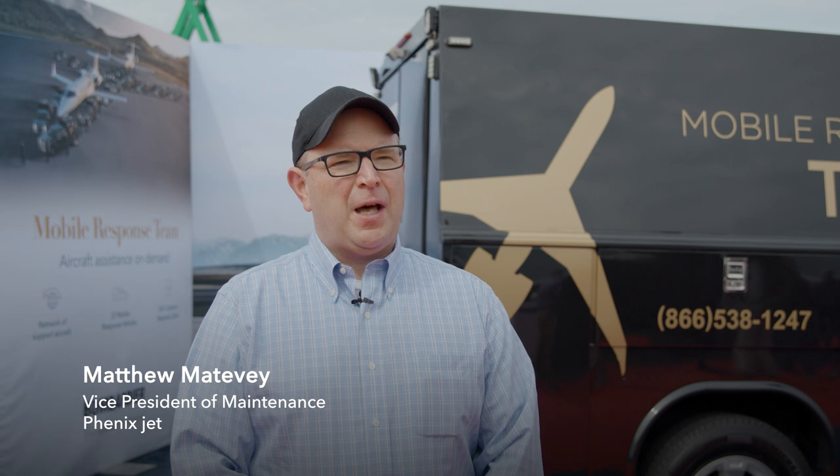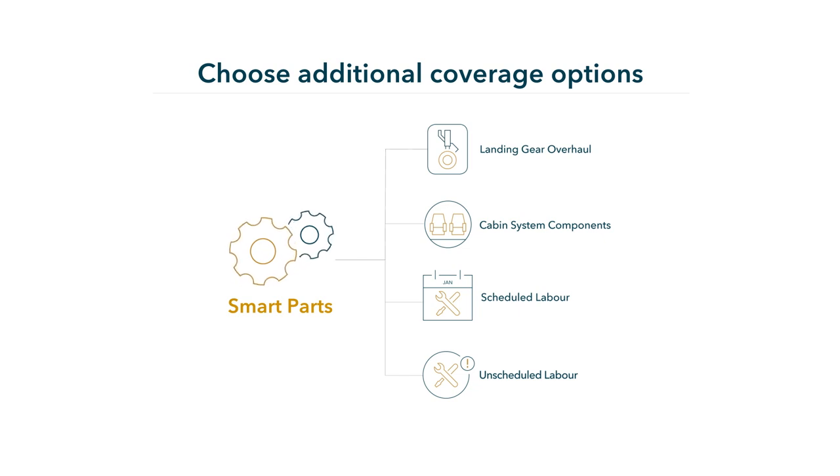We've always been happy with the service and there seem to be a lot more options now. Back 10 years ago it was mainly just for parts, and now there are interior options, completion coverage, scheduled maintenance, and landing gear coverage.